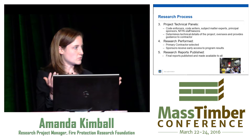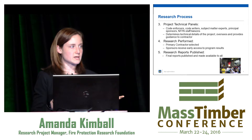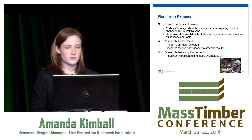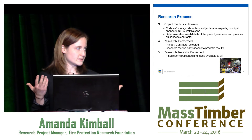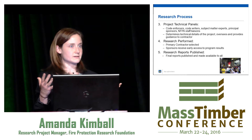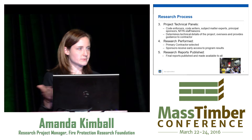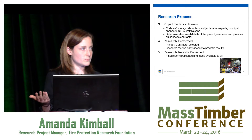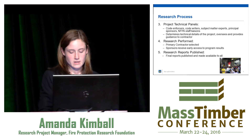We then form our project technical panels, which are typically made up of different groups, similar to how NFPA technical committees are structured — including code enforcers, consultants, subject matter experts, and fire service members. Then the research is performed by the contractor, and then we publish it. Everything the Research Foundation does is published and available for free, so anybody can access it.